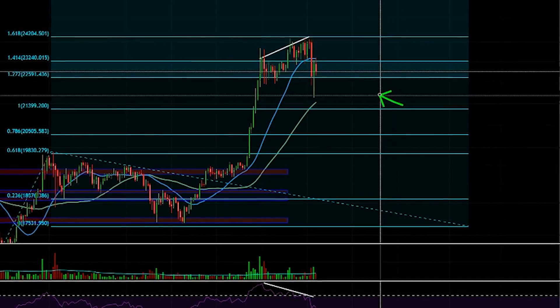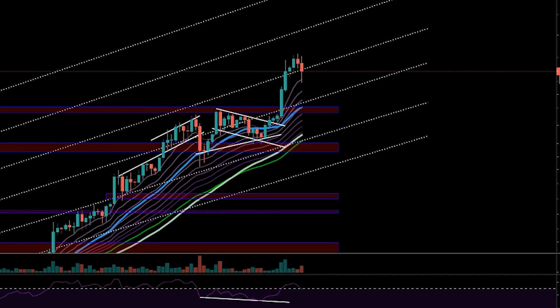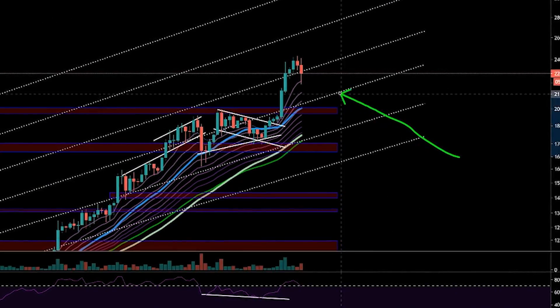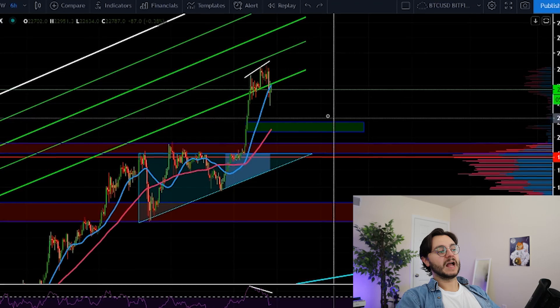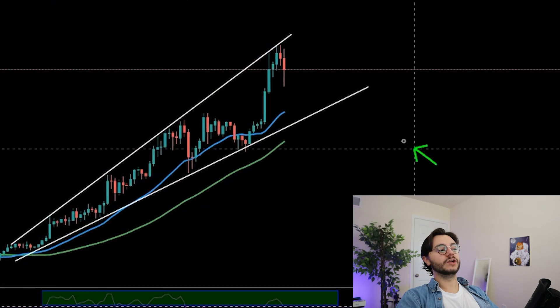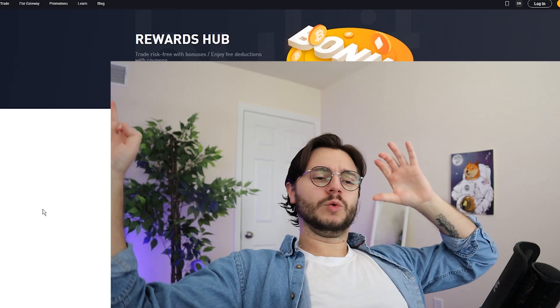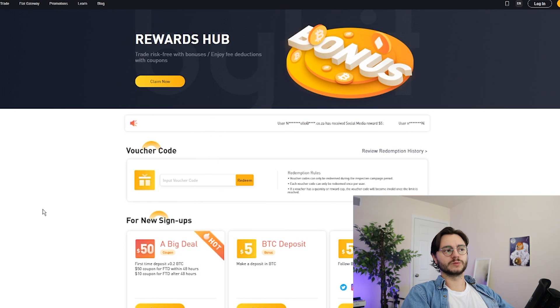Right now Bitcoin is testing some very important Fibonacci levels on the four-hour chart, and more importantly there's something very interesting shaping up on the daily chart. Are we actually going to get a pullback at this point? Have we already seen this bearish divergence play out, or are we headed to a much lower target? Welcome back everyone, I'm your host Stanley Sticky Fingers. We're going to be talking about Bitcoin's current positioning because there are quite a few signs on the one-hour, six-hour, and daily charts that I find extremely interesting.